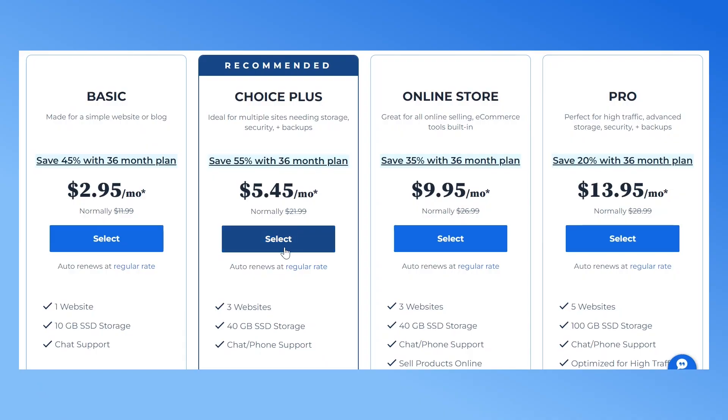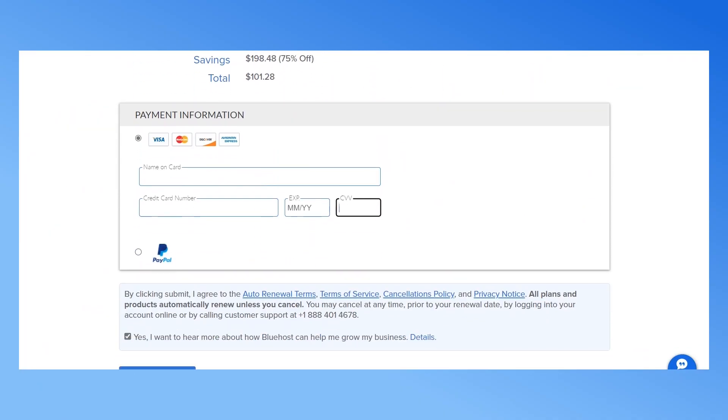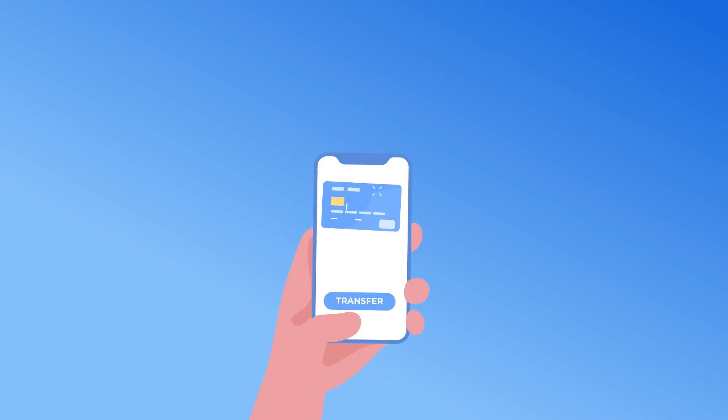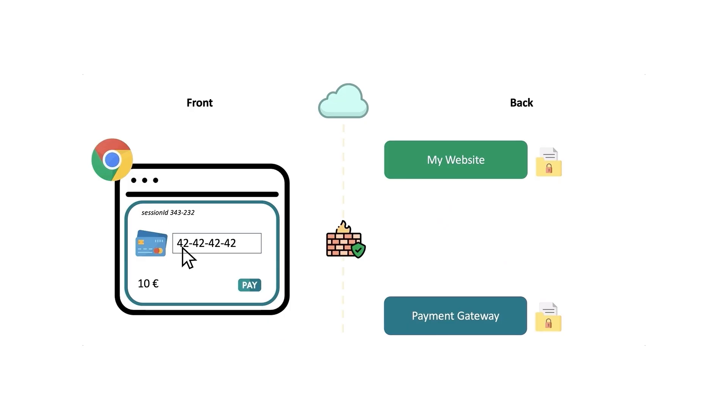Here's how it works. The customer places an order on your online store and selects a payment method, such as debit card, credit card, or an online payment processor like PayPal. The details they fill in during checkout are then transferred to your payment gateway. The gateway then communicates with the issuing bank to authenticate the payment. Once the verification is complete, the gateway releases a payout to you.